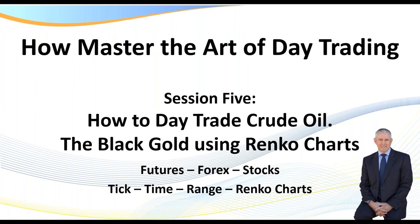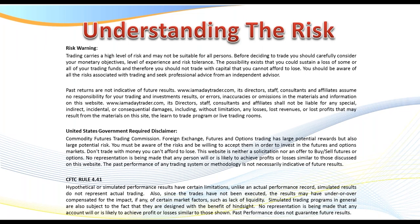I do need to pull up the disclaimer regarding the risk in trading. Please feel free to pause the recording and read the disclaimer.